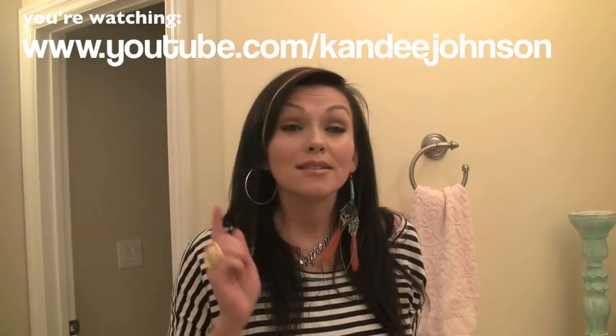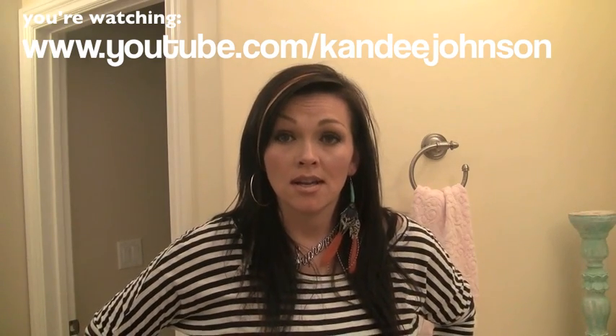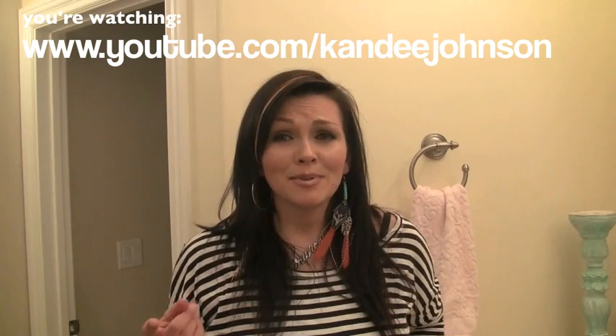Hi everybody, it's Kandi, and I haven't done a what's in my purse video in a long time. This is going to be special because it's going to be what's in my pregnant purse. Yes, that's right, I'm still pregnant. And my sister just did a what's in my purse video, and it's pretty funny, so I'm going to show you what's in my purse. Are you ready?